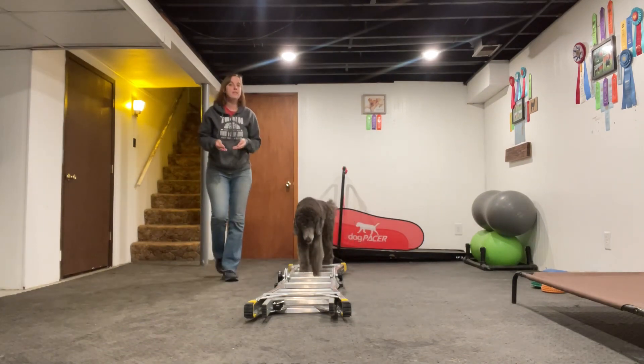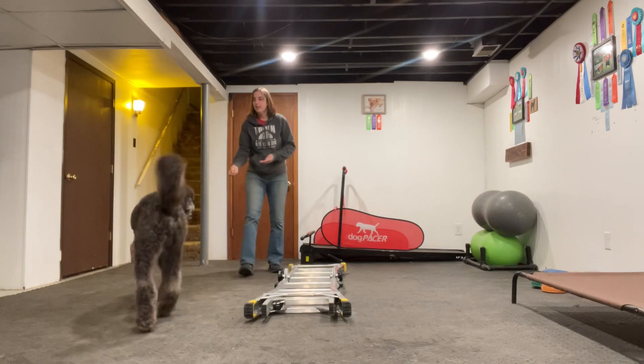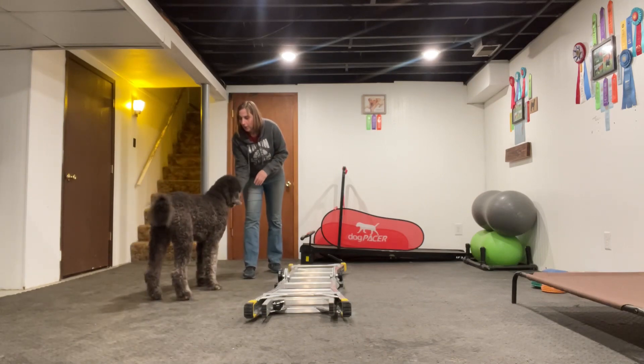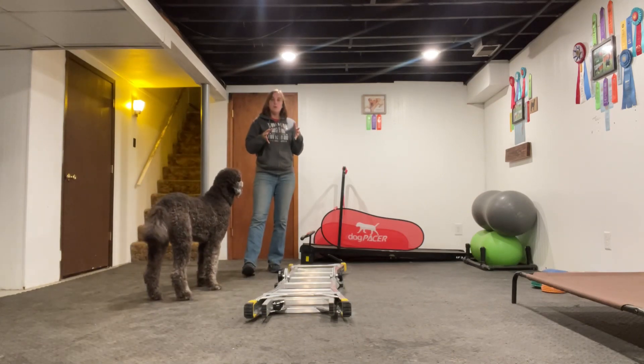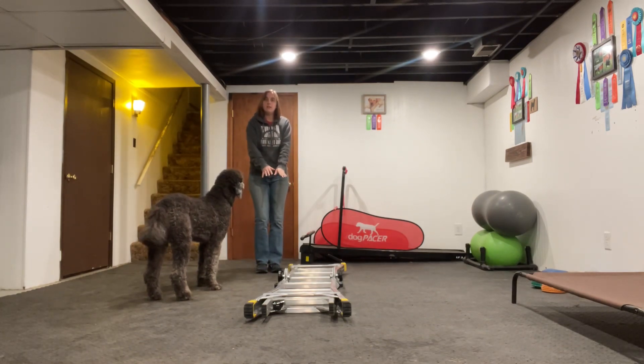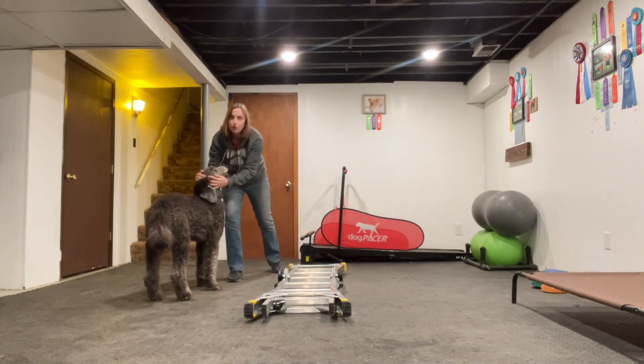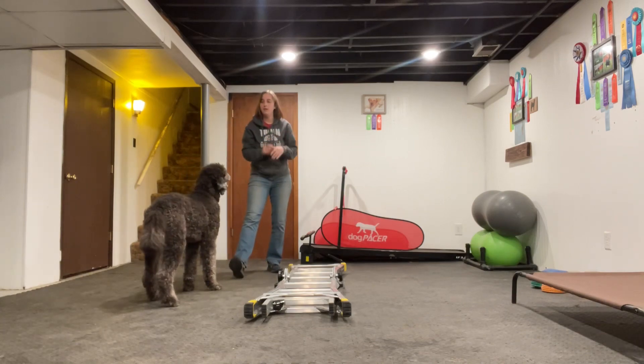Our goal is to have all four feet inside of the ladder. All four feet inside of the rungs of the ladder, keeping their legs directly underneath them, having some stride regulation, learning how to move their body. The ladder is so much fun. Take your time and enjoy it.